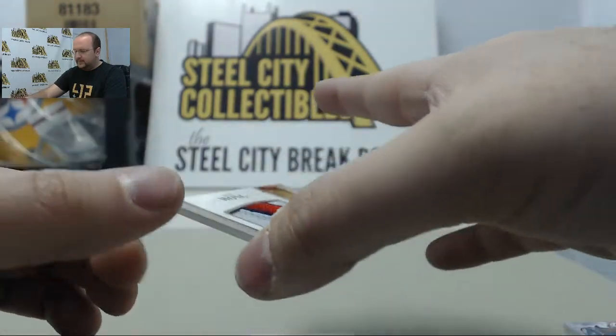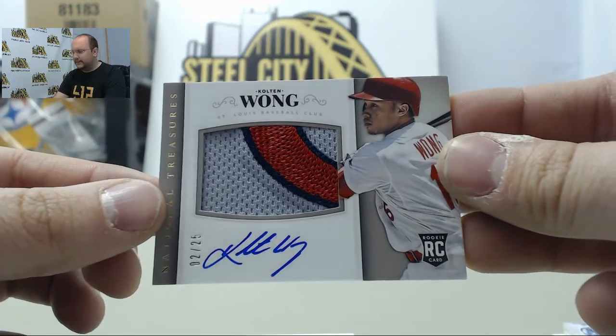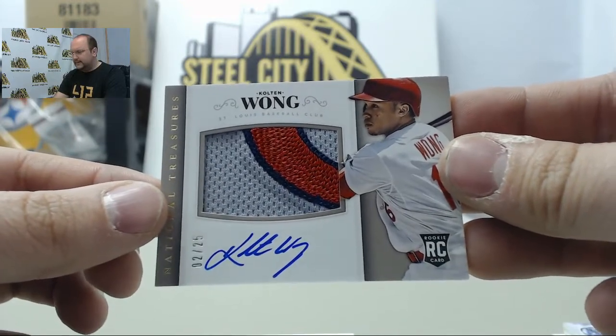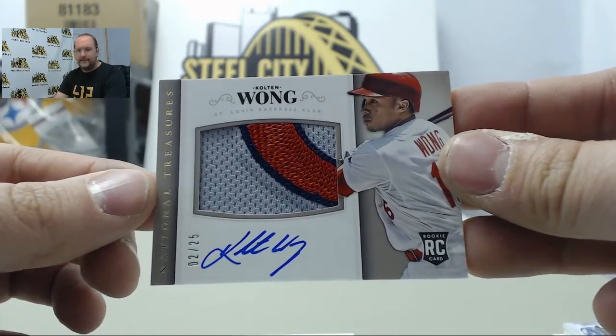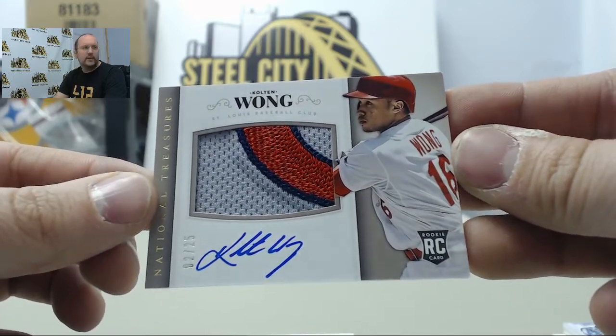Next card, an autographed patch of Kolten Wong — another nice looking patch. Kolten Wong, numbered two of 25.